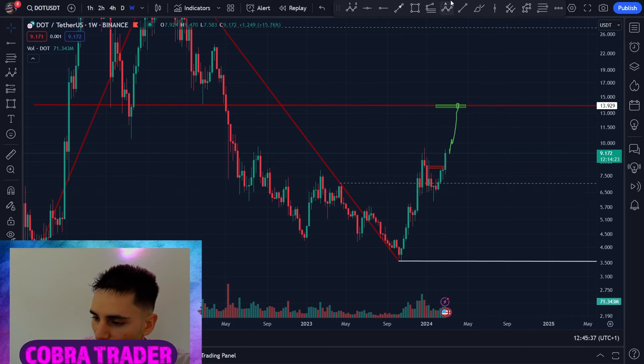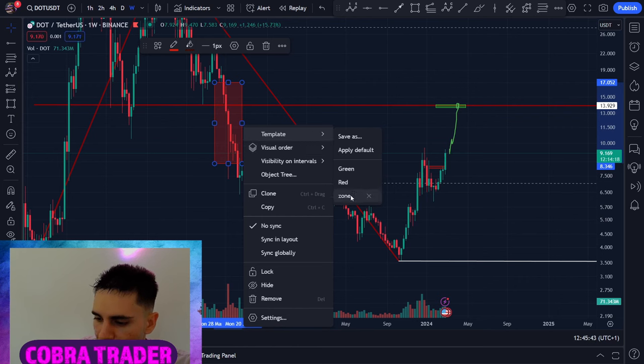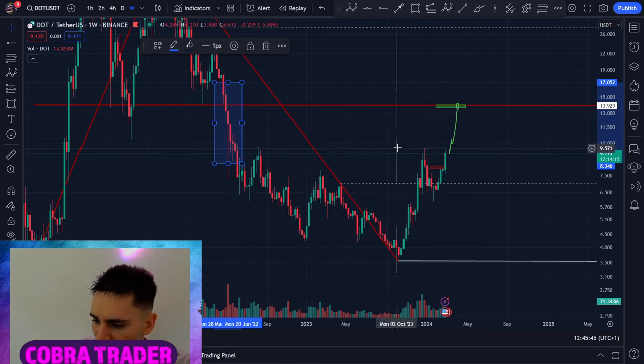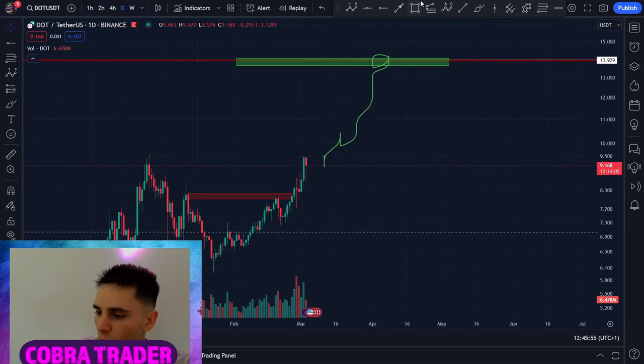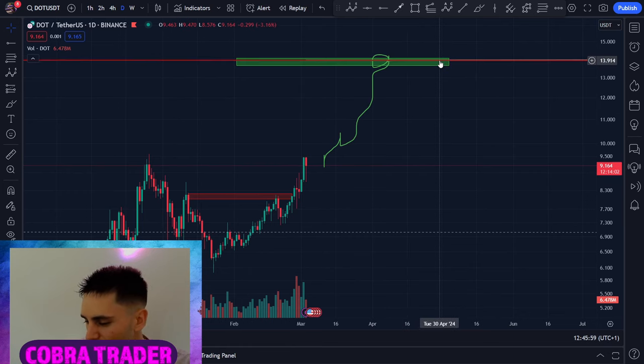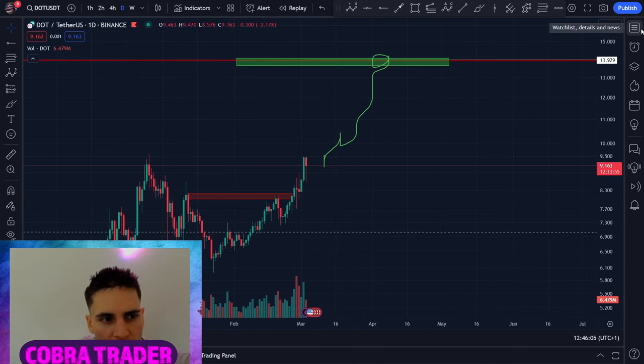On DOT, we have no resistance on the left side. We've broken the last resistance — you can see how we tested this level and cleared it. This means we're about to skyrocket. Of course we won't go there straight; this is the weekly time frame, so it might take a couple of weeks. Perhaps mid-April — I doubt it'll take until May — before we reach the target on DOT.